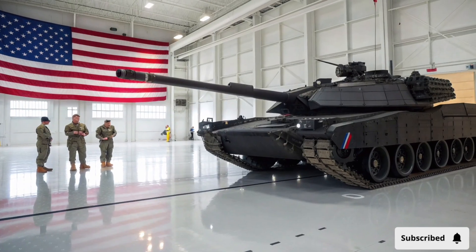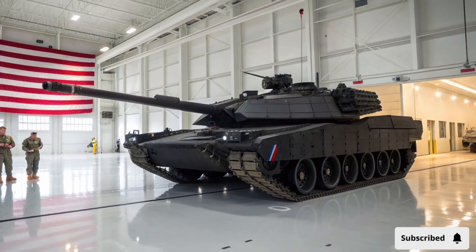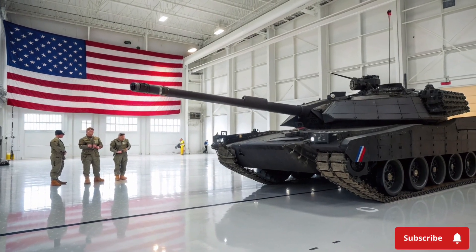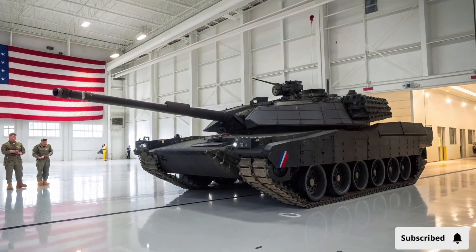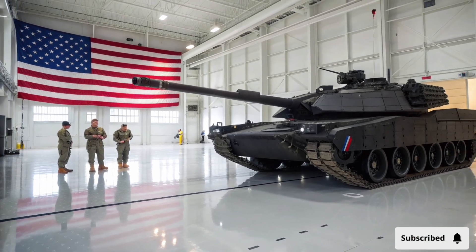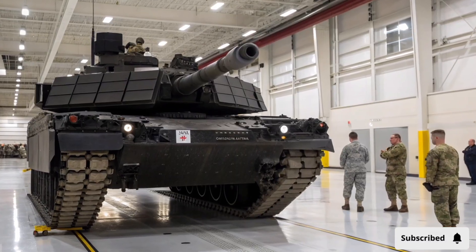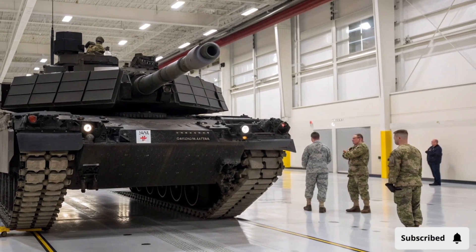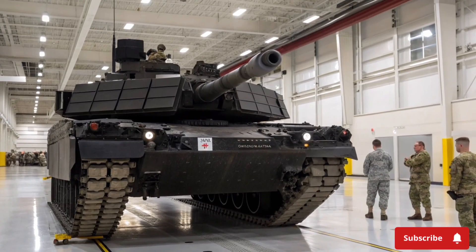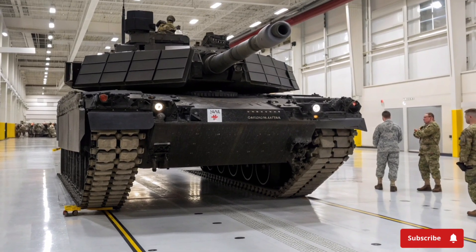The Abrams X tank is not only powerful but also future-proof. Its open architecture allows for easy integration of new technologies such as directed energy weapons, unmanned support vehicles, and AI-assisted targeting systems. This modular design ensures that the tank will remain relevant on modern battlefields for decades to come. As threats evolve, the Abrams X can be upgraded without requiring a complete redesign, making it a cost-effective solution for long-term military planning.